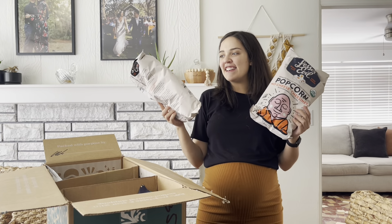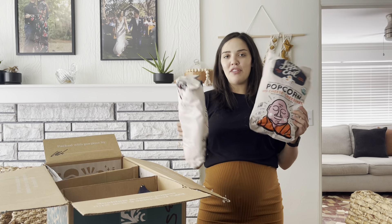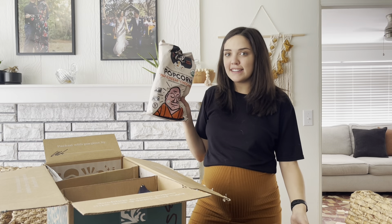First up is the No Cheese Cheese in This Popcorn from Lesser Evil. This stuff is delicious. Lesser Evil also has paleo puffs — it's like fake Cheetos, so good. I really love these snacks, and I can go through this bag in one sitting, but I try not to. It's so delicious.